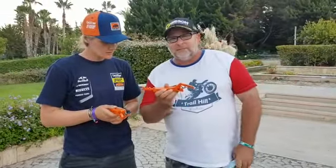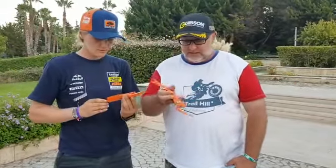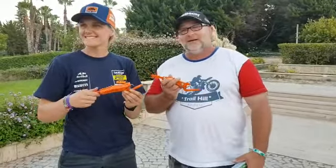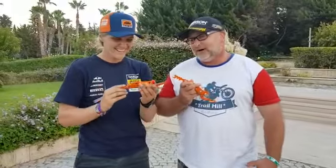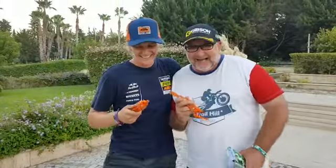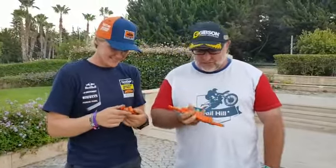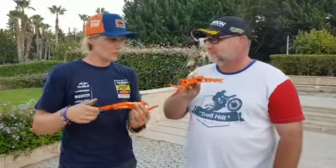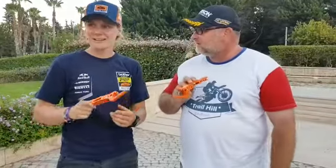That's smart. These are passenger footpegs — you can only click them in whenever you want to transport somebody. Then you should use the Crossplus passenger footpegs. You hook around the footpegs and then the passenger puts their feet. That is amazing.